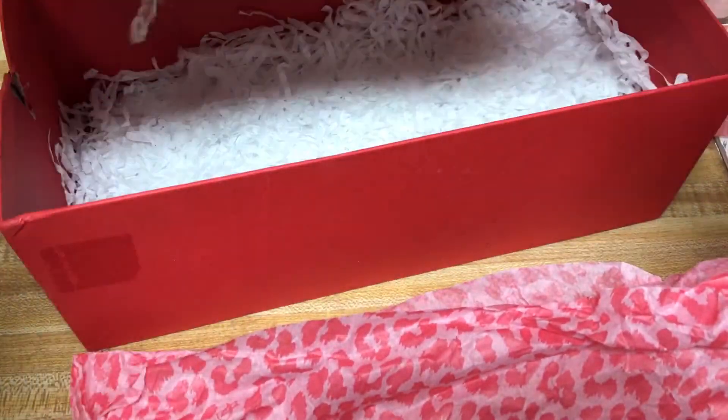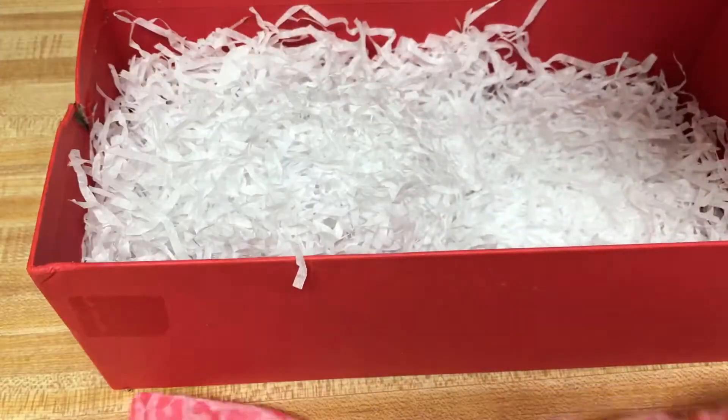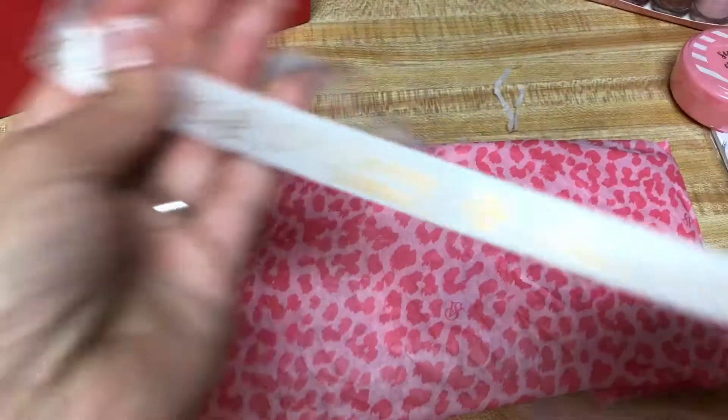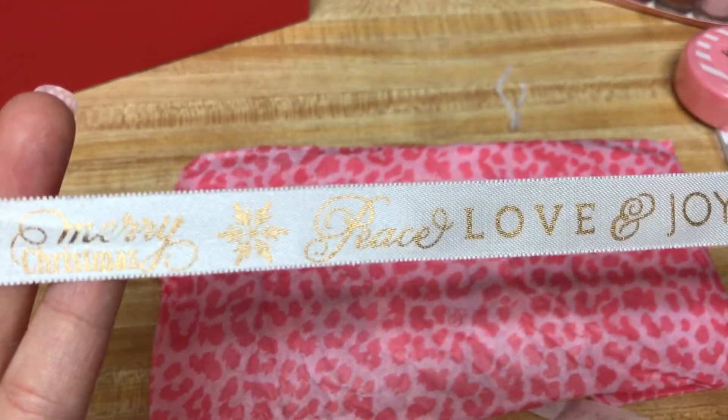In here looks like maybe a pocket letter. And then she put this cute white ribbon — look at this ribbon. It says Merry Christmas, joy, love, peace. That's very pretty.